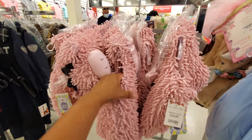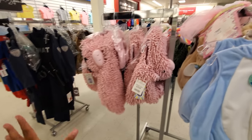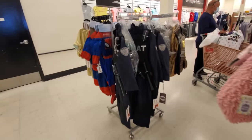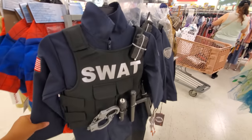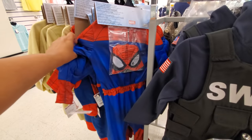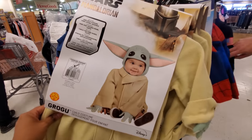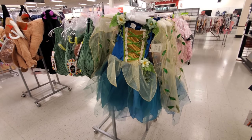Depending on the weather where you live, this is actually quite heavy — it feels like a rug made into a Halloween outfit. And you know, babies don't stay in it long anyway. There's a SWAT team in here. Looks like Spider-Man for $25. And like a little fairy one for $25.